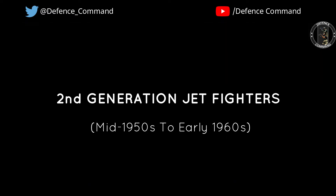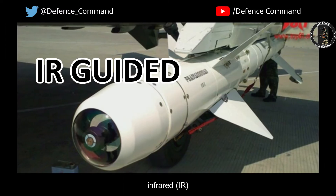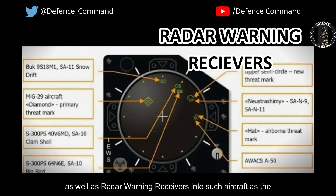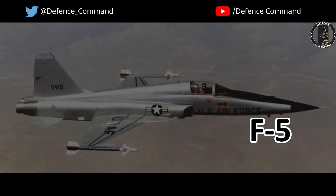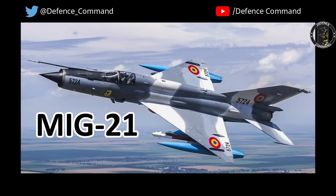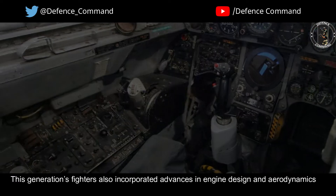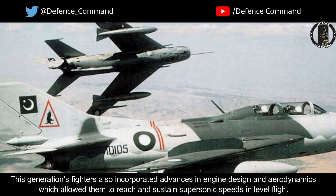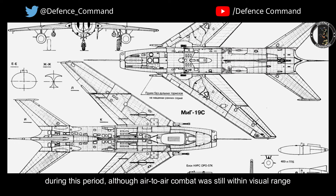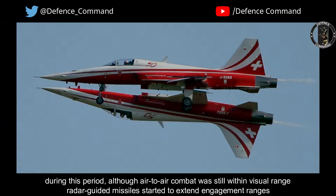Second-generation jet fighters. The second-generation fighters saw the introduction of air-to-air radar, infrared and semi-active guided missiles, as well as radar warning receivers into such aircraft as the F-104, F-5, MiG-19, and MiG-21. This generation's fighters also incorporated advances in engine design and aerodynamics, which allowed them to reach and sustain supersonic speeds in level flight. Although air-to-air combat was still within visual range, radar-guided missiles started to extend engagement ranges.